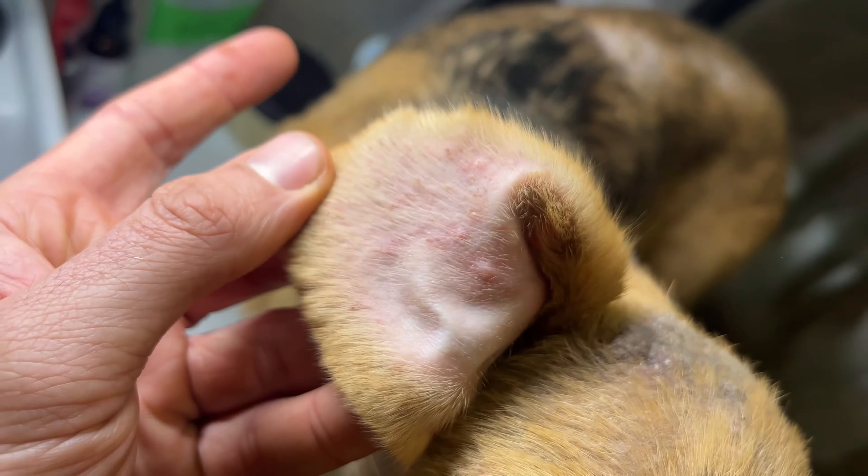So when they asked us for help with her, we couldn't say no. Nala has a super adorable little face and she is a very sweet dog, but we have a lot of work ahead. So we started by buying her shampoo and medicated cream to begin her treatment as soon as possible.